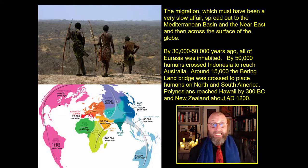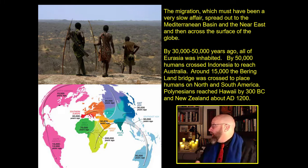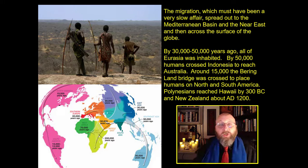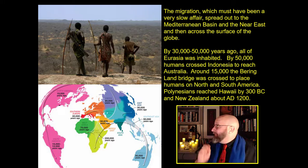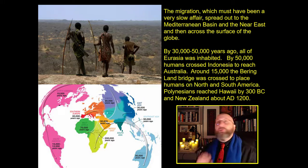This was in fact a second human radiation. You have the original erectus radiation which covers the old world, and a second, much larger radiation of Homo sapiens that covers not just the old world — look at that map — the New World, Australia, even all of the distant islands of the Pacific. This migration was a very slow affair. It spread out across the Mediterranean basin, to South Asia, eventually to Europe and the islands of Indonesia. By 30 to 50,000 years ago, all of Eurasia was inhabited. By 50,000 years ago, humans had crossed Indonesia to reach Australia. Around 15,000 years ago, Homo sapiens crossed the Bering Strait into the New World. Polynesians reached Hawaii by 300 BC and New Zealand around AD 1200. They cover the globe.